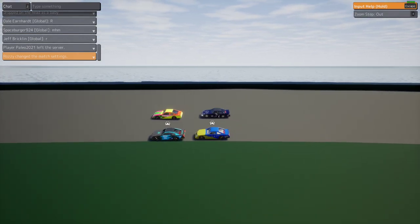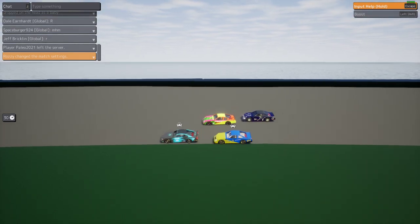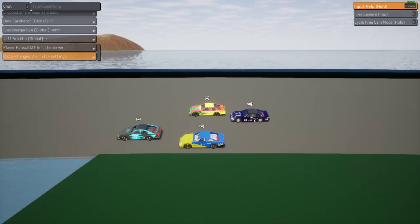Please no pit, Dale. I'm trying not to. Please no pit, Dale. I'm trying not to. Dale, you're the best. Please no pit. Space, go on the inside of FK.